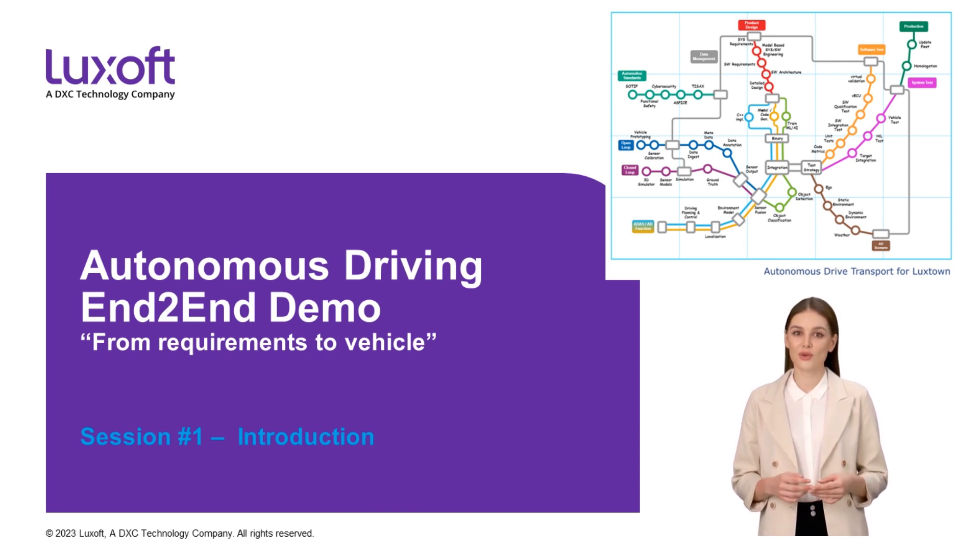The audience we are addressing with this series are technical people but also managers working in the area of autonomous driving, or more generally people who are part of the transformation of the automotive industry towards the software-defined vehicle, since most topics we show will also be applicable to other vehicle domains or any software developed for the software-defined vehicle.